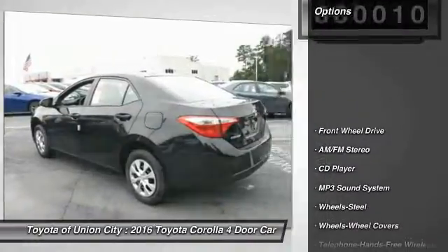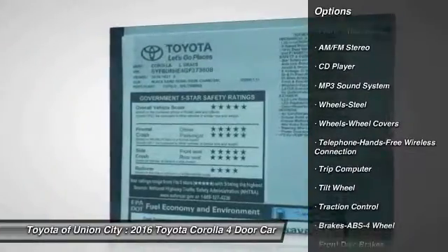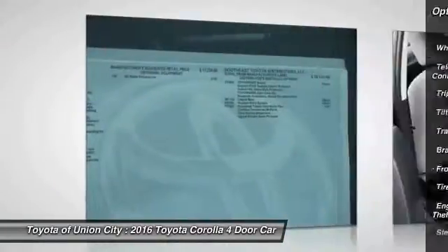Here are some of this vehicle's great options: anti-lock braking system, traction control, Bluetooth wireless data link for hands-free phone, and front air conditioning.